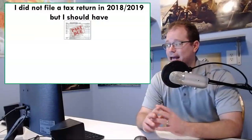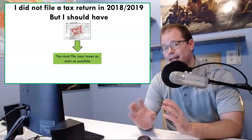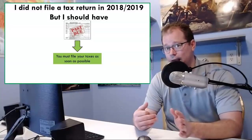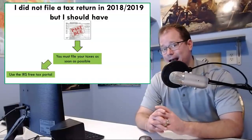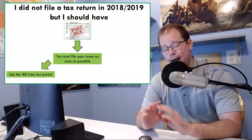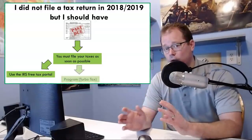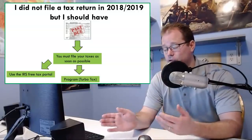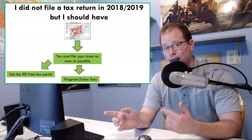The final category: you did not file a tax return in 2018 or 2019, but you should have. If this is you, you must file your taxes as soon as possible. You cannot use the simple tax filing portal that SSI recipients, low-income earners, or VA recipients can use — you have to file normal, regular taxes. If you earn less than $69,000 a year as a single filer, you can use the IRS's free tax portal — a link is provided below. If you don't feel comfortable with that, programs like TurboTax can help funnel you through what you need to do, and TurboTax is offering a simplified format because of the coronavirus stimulus payout.